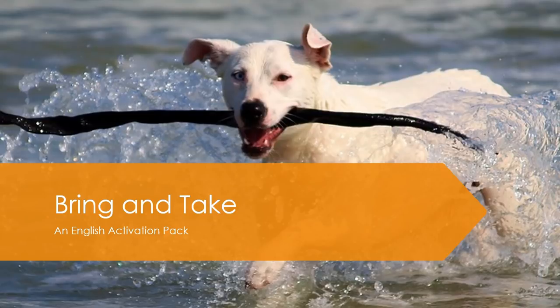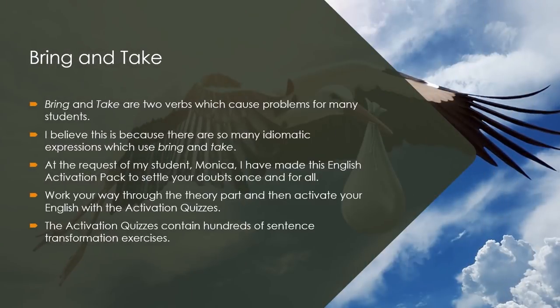Bring and Take: An English Activation Pack. Bring and Take are two verbs which cause problems for many students. I believe this is because there are so many idiomatic expressions which use Bring and Take. At the request of my student Monica, I have made this English activation pack to settle your doubts once and for all. Work your way through the Theory part and then activate your English with the Activation Quizzes, which contain hundreds of sentence transformation exercises.